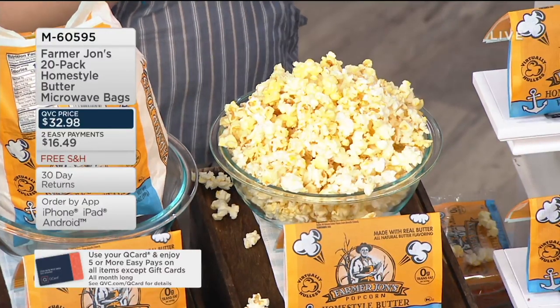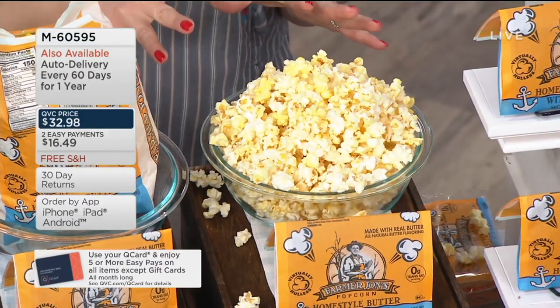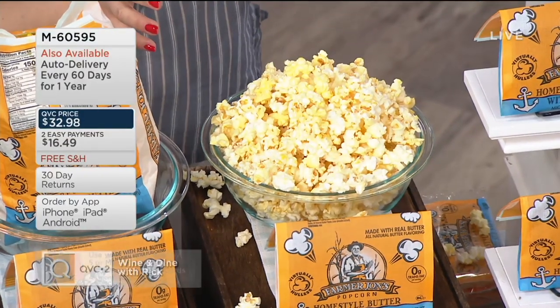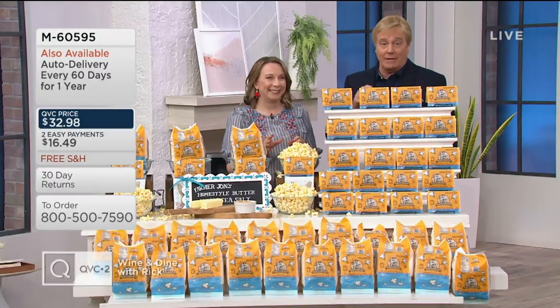That's home classic. And by the way, it's real butter — real butter melted on top. It's real butter, which you're not going to get when you get the movie theater popcorn, because you're going to get some sort of other liquid oil thing, and you're going to pay a fortune for it.